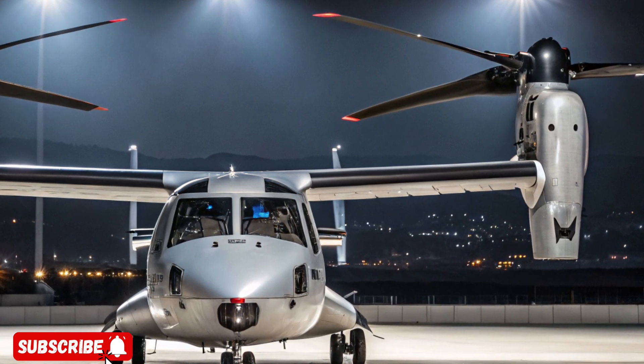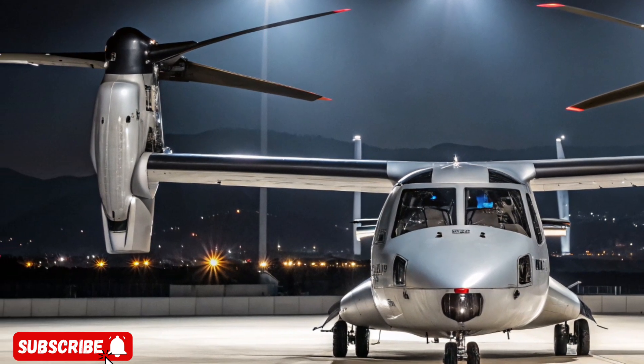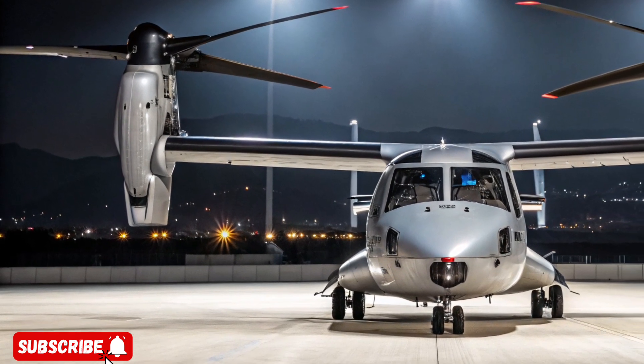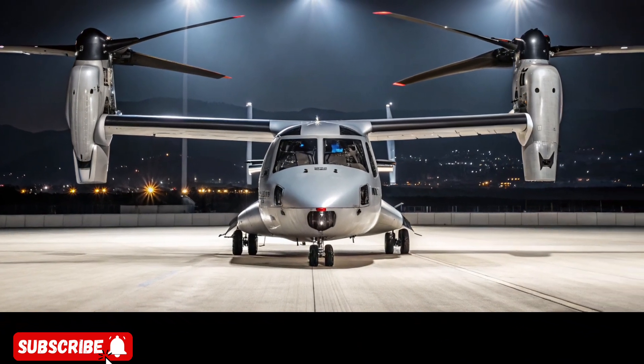The Bell MV-75 and its vibrant paint scheme isn't just a technological marvel — it's a symbol of aerial supremacy and future warfare. It's the face of next-gen combat aviation, bold in both appearance and performance.